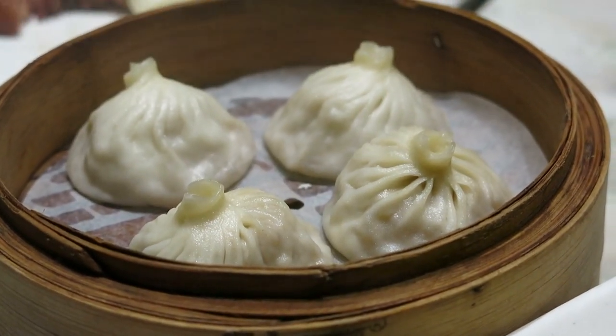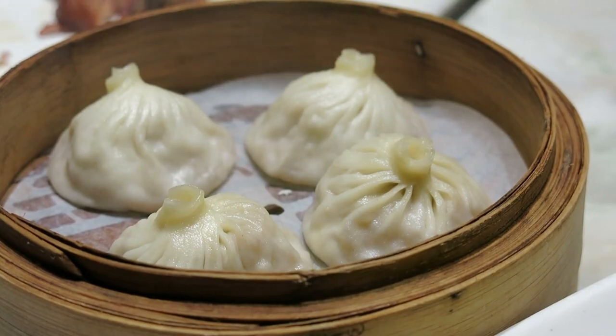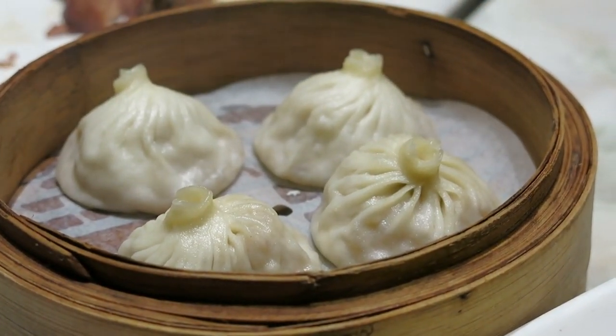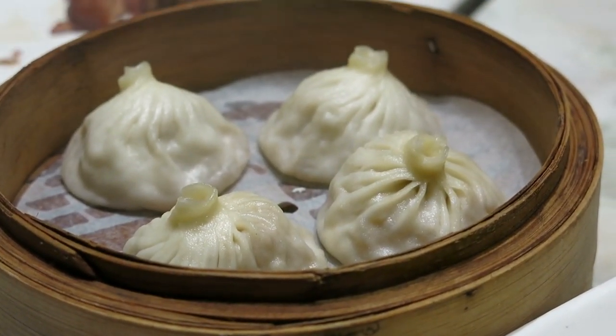Chinese Dim Sum: Enjoy the delicate flavors of Chinese cuisine with steamed or fried dumplings filled with savory fillings like pork, shrimp, or vegetables. Don't forget to dip them in soy sauce or chili oil for an extra kick of flavor.